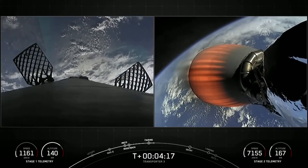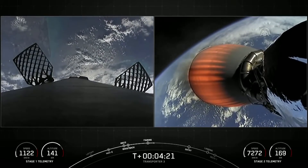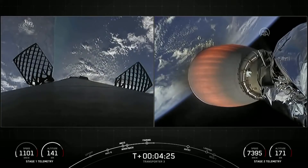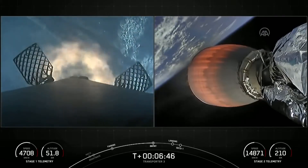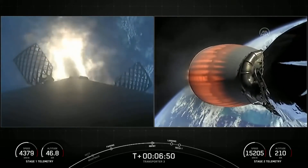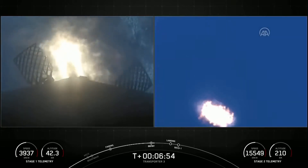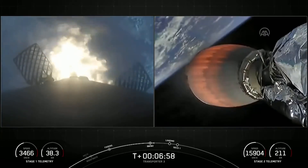We're currently in the first of two MVAC burns. This first one will last until T plus eight minutes and 26 seconds — about another four minutes from now. And there on your screen, we can see that the entry burn has begun. This burn is designed to slow the booster down as it returns through the dense part of the atmosphere.